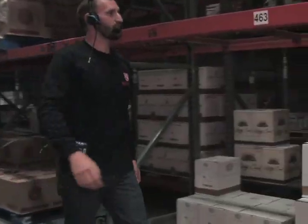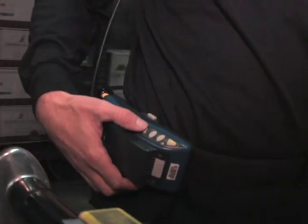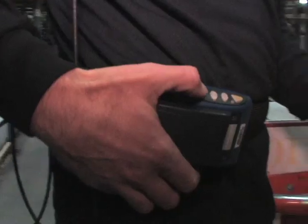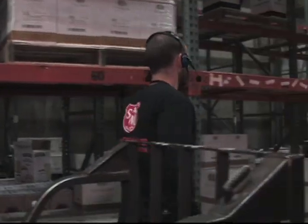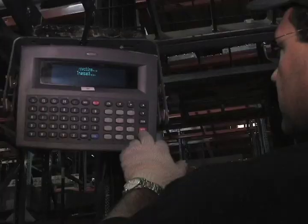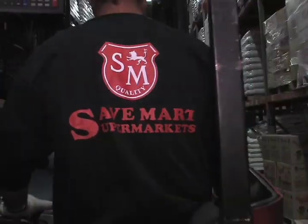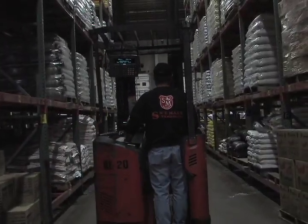Voice selection is something we use here at the DC — it's exclusive to us right now in the Save Mart banner. It's basically like having a CD player attached to your hip with a set of headphones and a microphone. The computer talks to the selector, telling them what aisle to go down, what slot to go to, and how many cases in that slot to pick. When done picking, the selector has to confirm it back to the system before it allows them to go to the next slot. This continues throughout the whole order, and when completed, it tells them what door to take it to for loading.